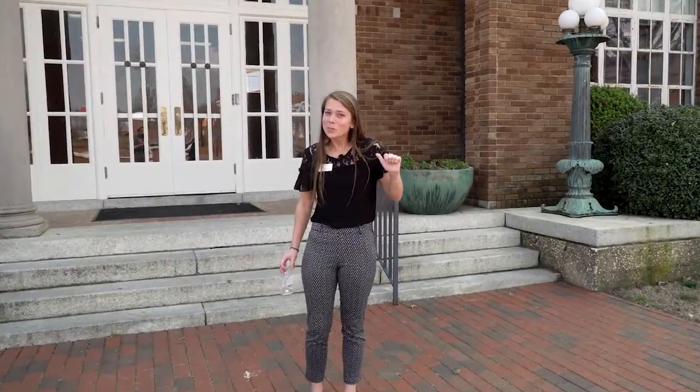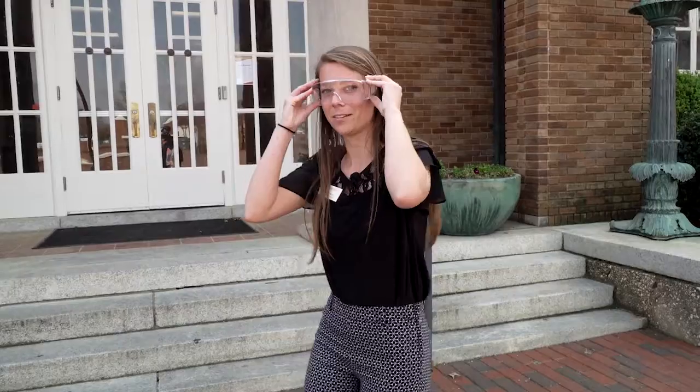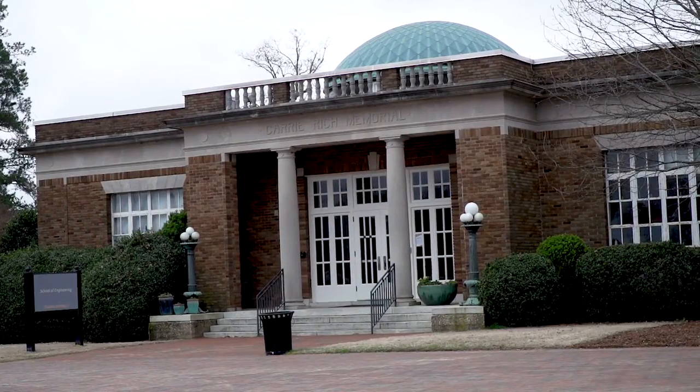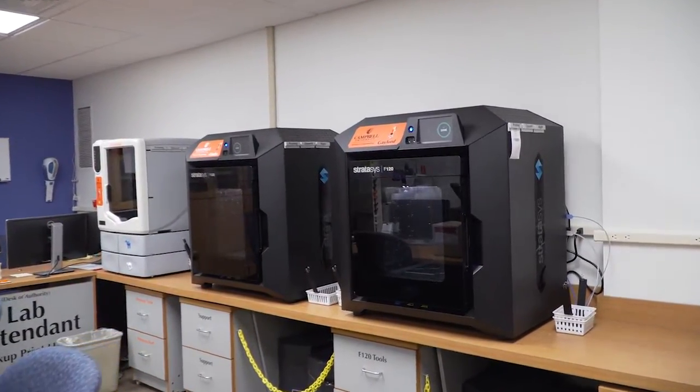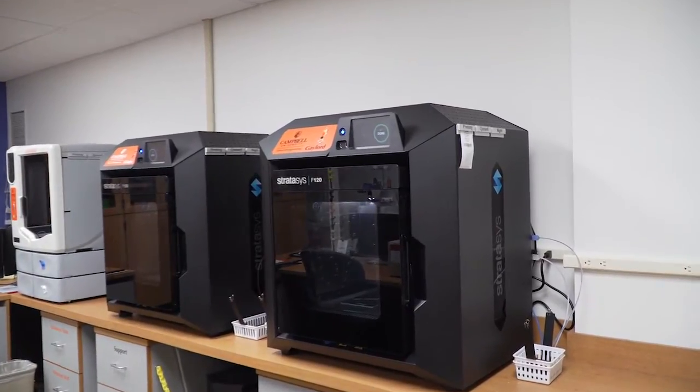Our next stop is our School of Engineering, where we have mechanical, chemical, and electrical engineering. Let's go in. This is our maker space, where any student, regardless of major, can come and 3D print different objects, make stickers, embroidered t-shirts, and even 3D print our mascot.